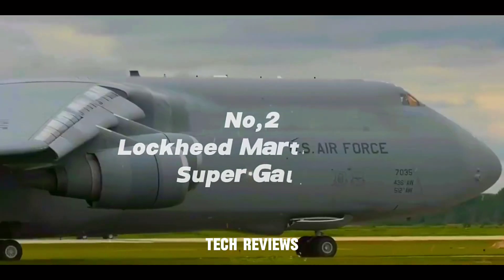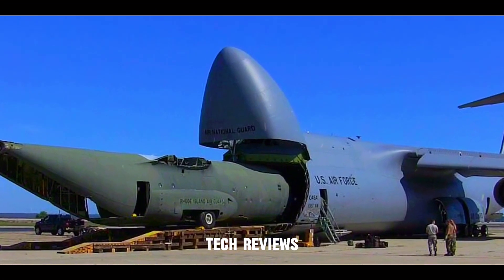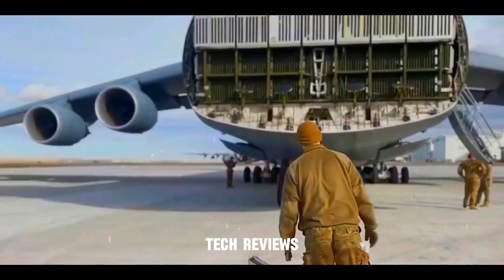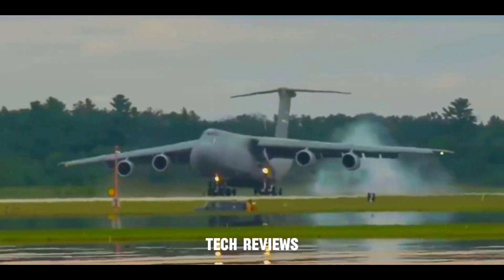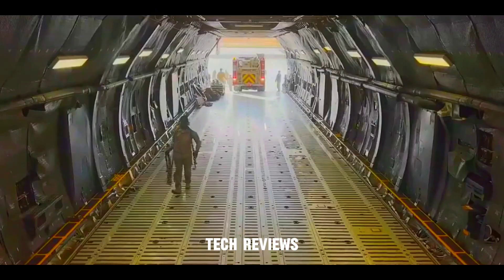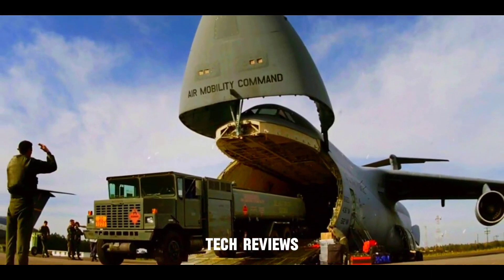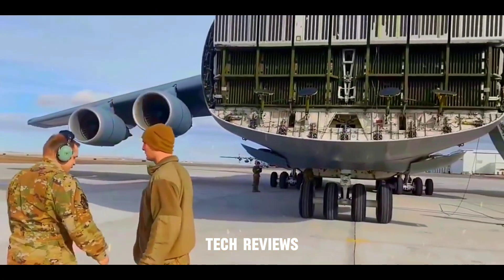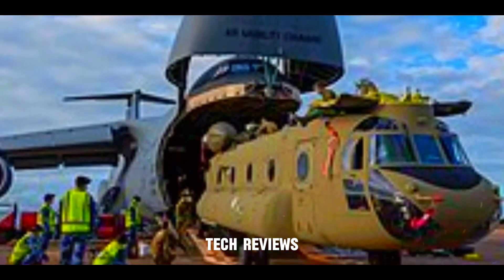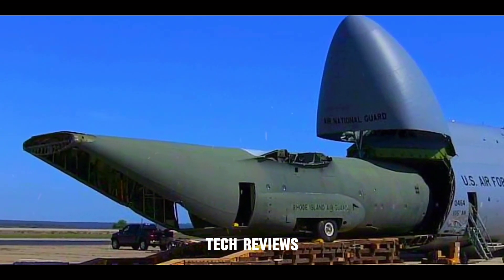Number 2: Lockheed Martin C-5M Super Galaxy — a colossal giant for large-scale deployments. The colossal C-5M Super Galaxy is a true giant of the skies and the most significant military transport aircraft ever built by the U.S. This four-engine turbofan boasts an awe-inspiring payload capacity of over 122 tons and intercontinental range. Often used for transporting outsized cargo like helicopters and tanks, the C-5M is vital for large-scale military deployments — the ultimate heavy hauler capable of transporting an entire battalion's equipment across continents.